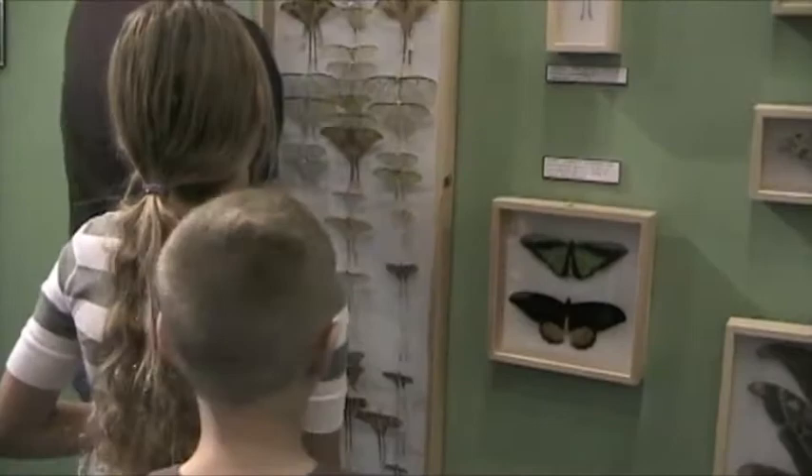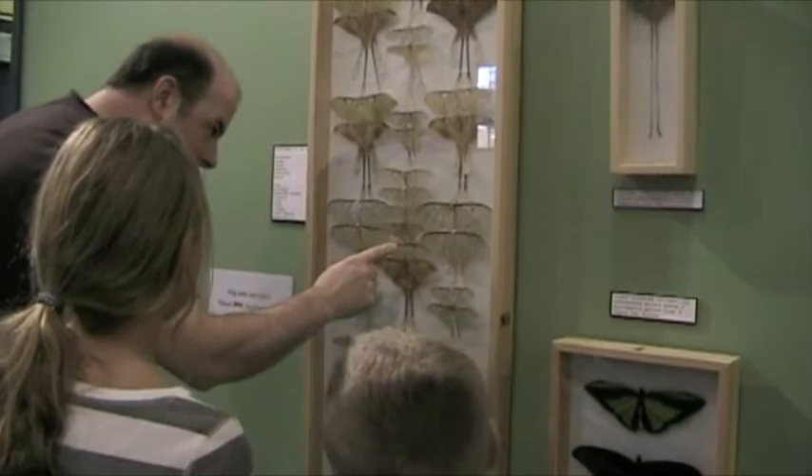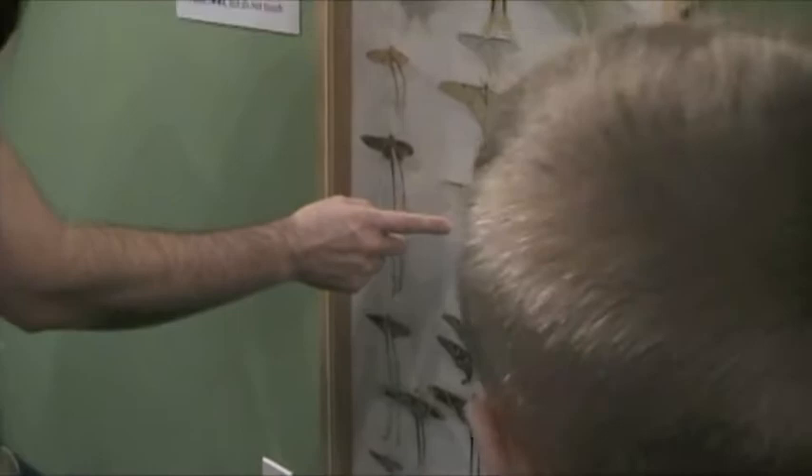I've got tail moths from Australia, Africa, Malaysia, India, China, North America, Mexico, and Vietnam. This is the rarest, most beautiful moth you can get from Vietnam — and pitilessly expensive, but so worth it. And then these long-tailed ones are from Africa, Spain, and South America.